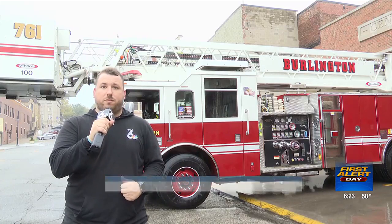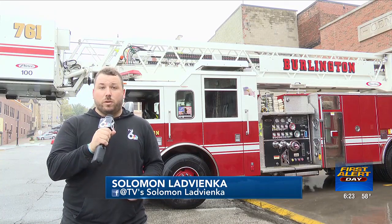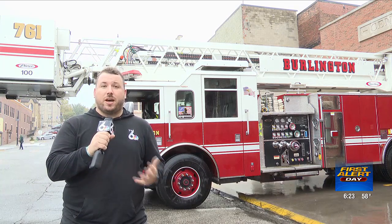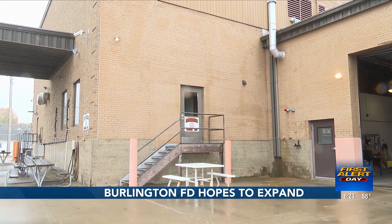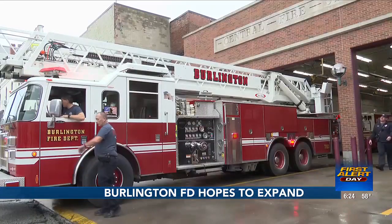Outside of the central Burlington fire station, the fire trucks and ambulances are ready to be rolled out. What they are lacking is a fully operational third station that could house more than two firefighters at a time. Though a temporary station is already located in West Burlington, the real question is if adding an official third fire station is completely necessary.